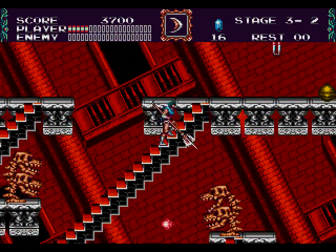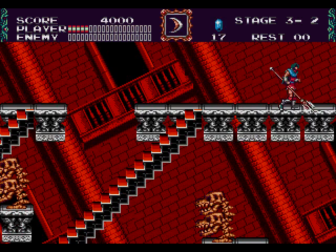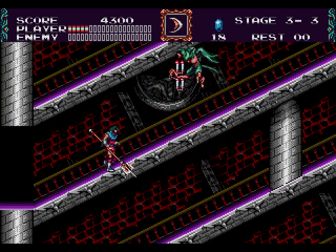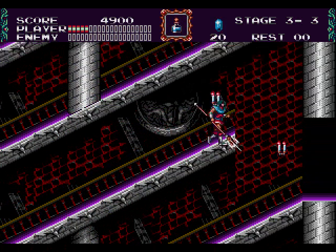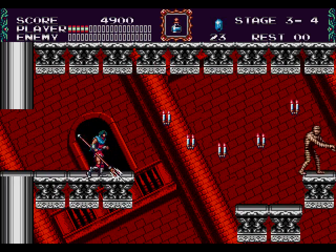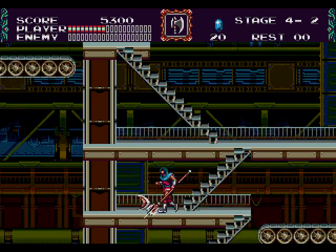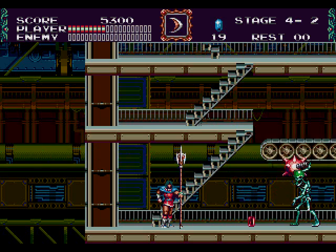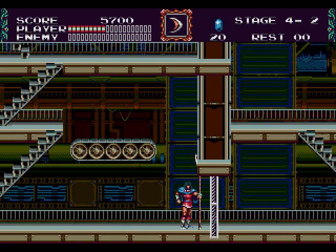Bloodlines takes place across six branching stages all over the continent of Europe, from Germany to France and Italy. No matter which path you choose in each, you're going to end up at the same boss. The game is a traditional Castlevania, which I prefer to the Metroidvania style introduced by Symphony of the Night, and it's also the fourth game in the series to feature multiple paths. Each stage is populated by all the nightmare creatures you'd expect, like medusa heads and skeletons. Hearts have been replaced by jewels, still used for special weapons, and you can power up your whip or lance by collecting coats of arms.